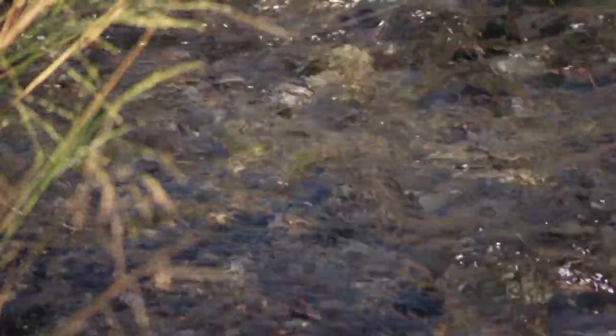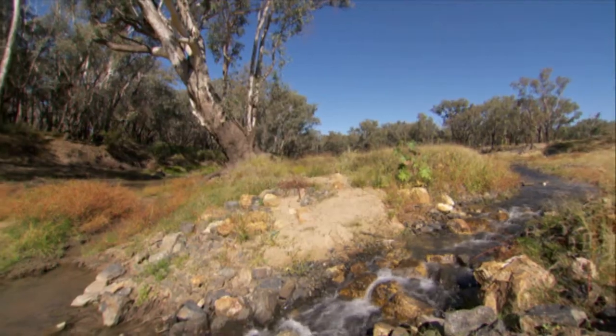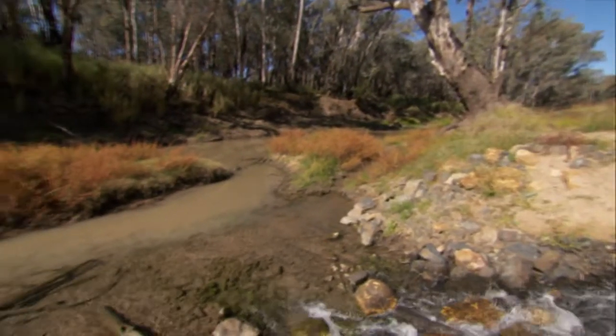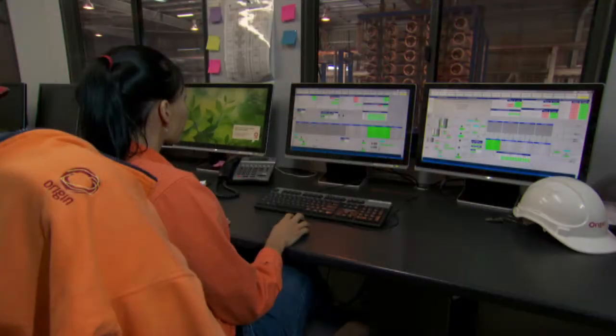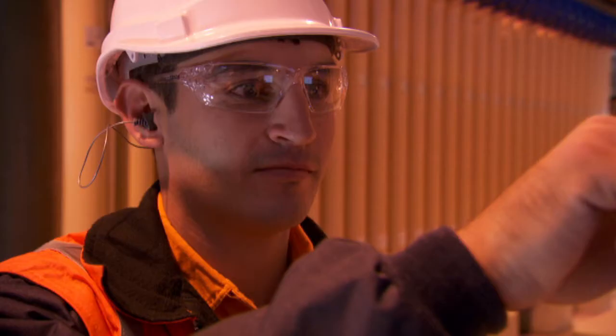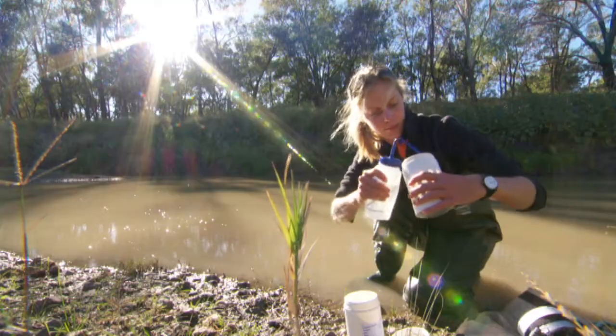Monitoring takes place both upstream and downstream of the discharge point, and the results are analysed and compared to ensure no detrimental impact to the receiving environment. At Origin, we are committed to good water management and monitoring at all our coal seam gas to liquefied natural gas projects to ensure our healthy waterways stay that way.